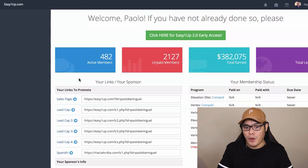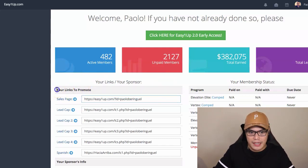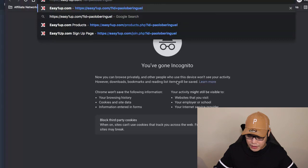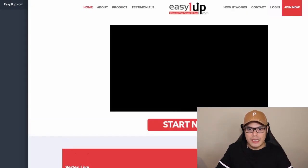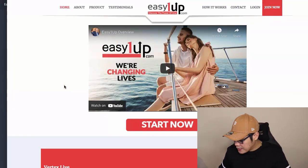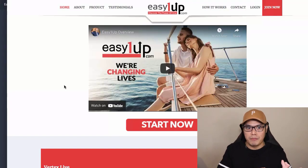What I'm doing for my team is helping you promote your link. Once you become a full affiliate of EasyOneUp, they will give you these links that you will promote. Please take note — we are not promoting the EasyOneUp link direct. If you bring people to your EasyOneUp affiliate link directly, there is no proper marketing system that explains what EasyOneUp is all about, and it's going to be hard to get people to purchase.